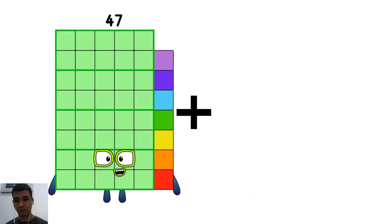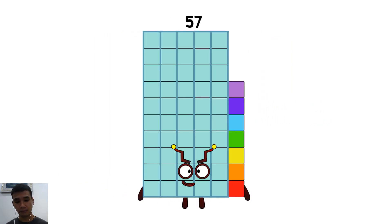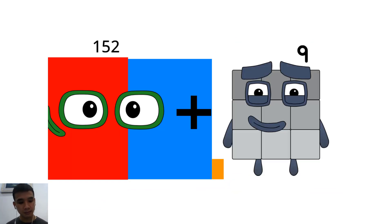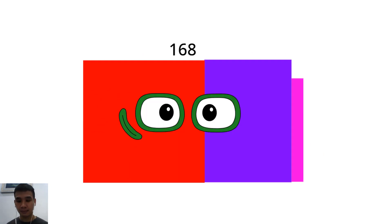Forty-seven plus ten equals fifty-seven. One hundred fifty-two plus sixteen equals one hundred sixty-eight.